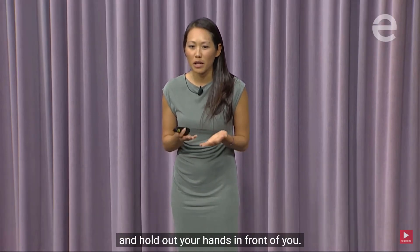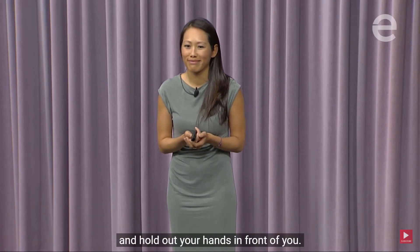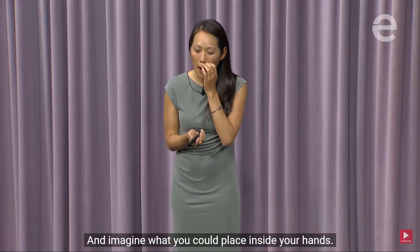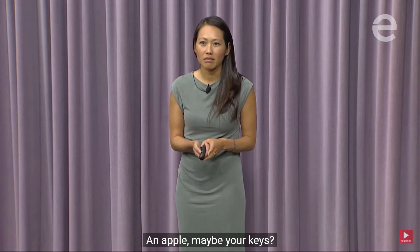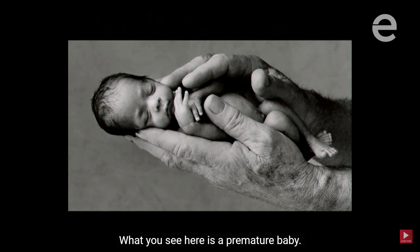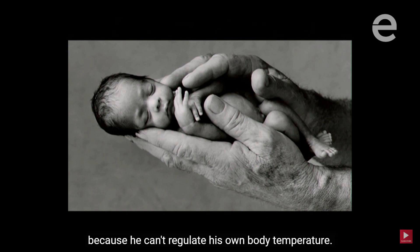Close your eyes and hold out your hands in front of you, and imagine what you could place inside your hands — an apple, maybe your keys. Now open your eyes. What about a life? What you see here is a premature baby. He looks like he's resting peacefully, when in fact he's struggling to stay alive because he can't regulate his own body temperature.